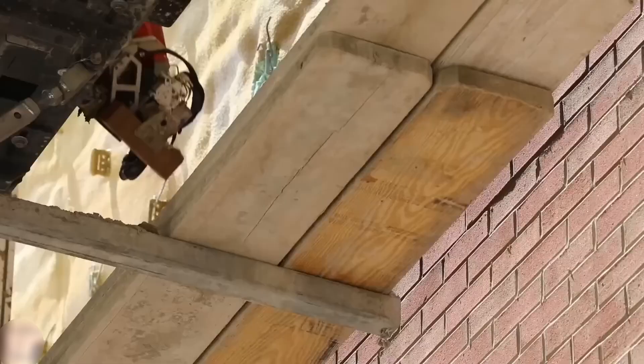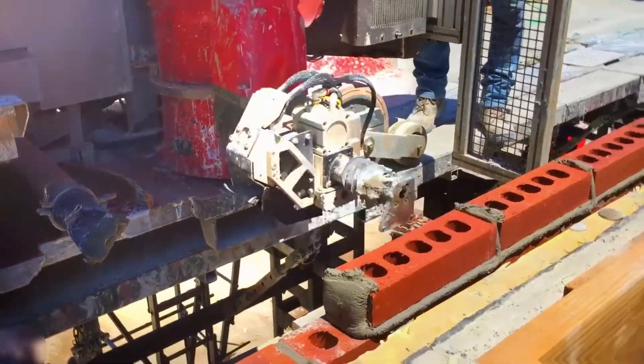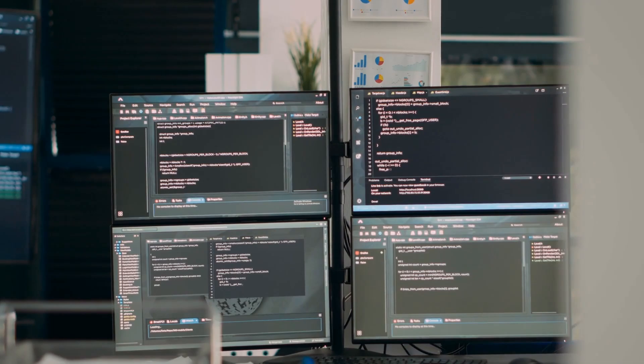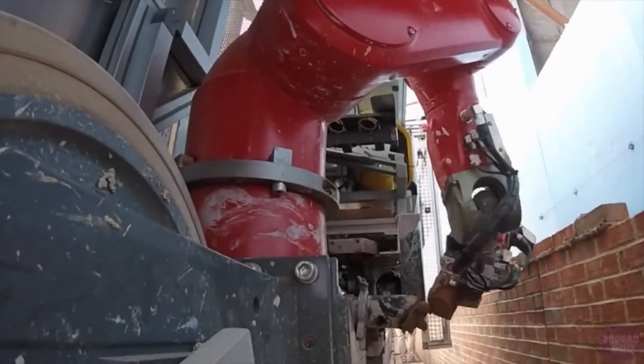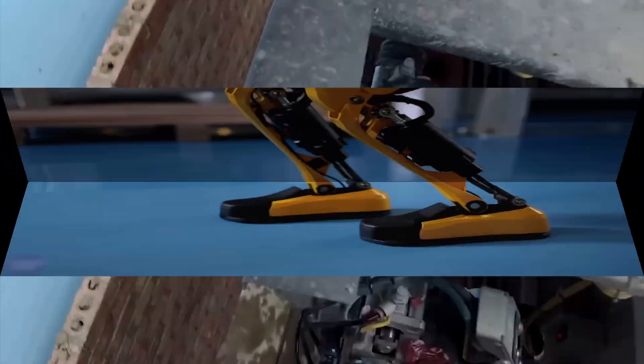This robot uses special sensors, kind of like its own eyes, to check the bricks and the wall. It even has a brain — a computer that figures out the best way to stack everything. While people might get sleepy after a few hours, this robot keeps going all day and night. It builds walls faster than anyone, making construction quick and awesome.